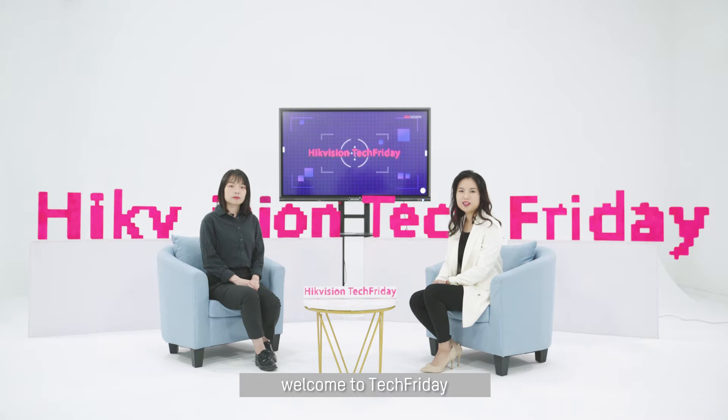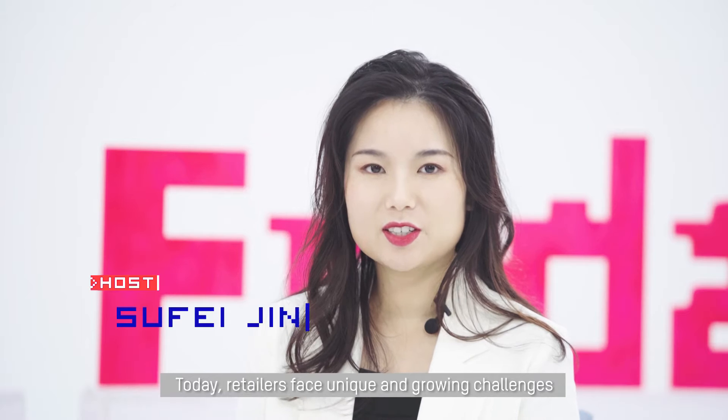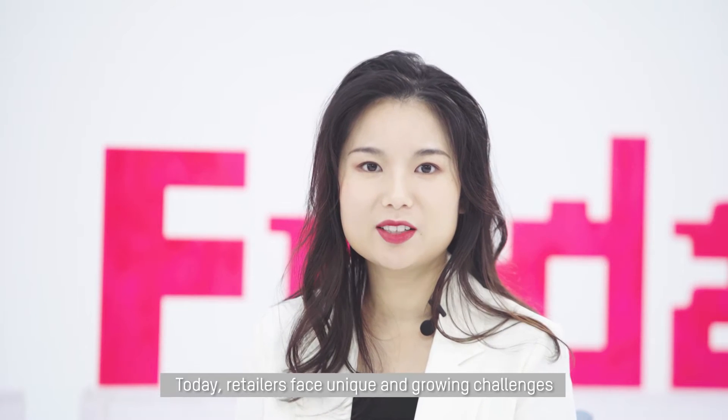Hello everybody, welcome to High Equipation Tech Friday, I'm Sufei. Today, retailers face unique and growing challenges.